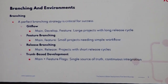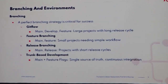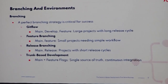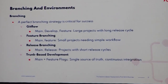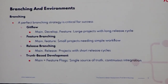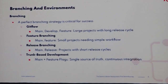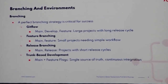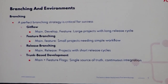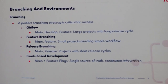The third branching strategy is release branching. Here you have a main branch and a release branch, and you also add feature branches. These feature branches go into the release branch. This is particularly useful for projects where you are working on multiple releases in parallel — two or three developers might be working on one release, while another two or three developers are working on another release. Those releases are tested separately and deployed to production independently.